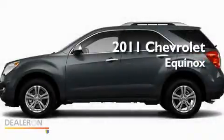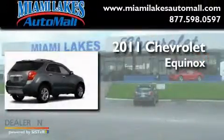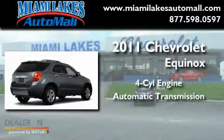This is a brand new 2011 Chevrolet Equinox. It has a four-cylinder engine and an automatic transmission.